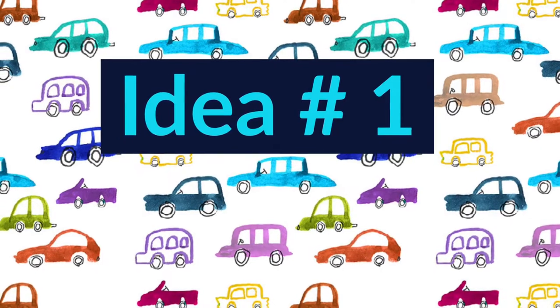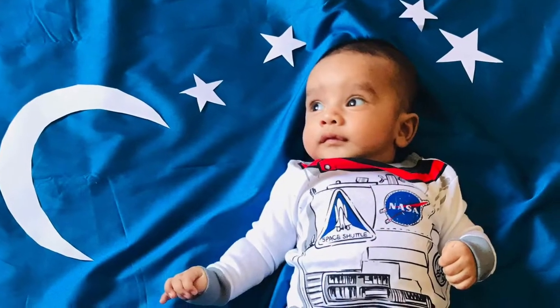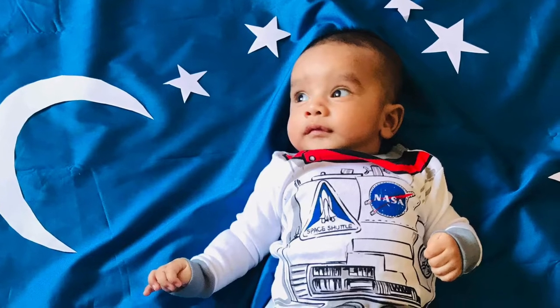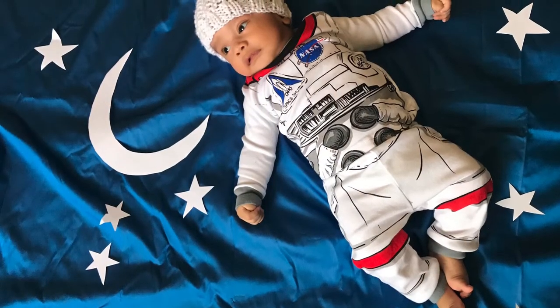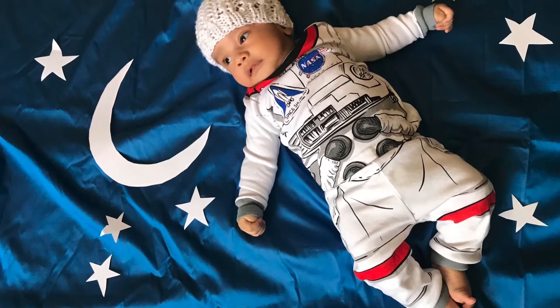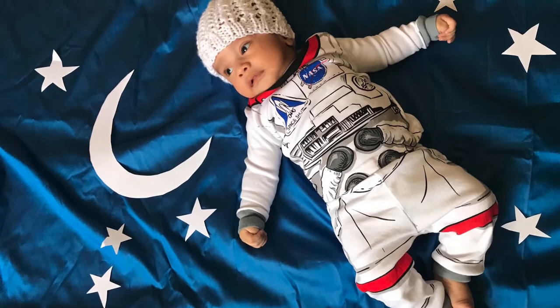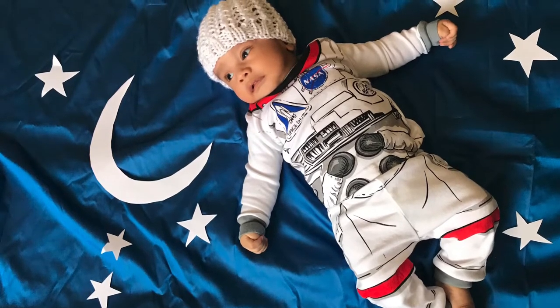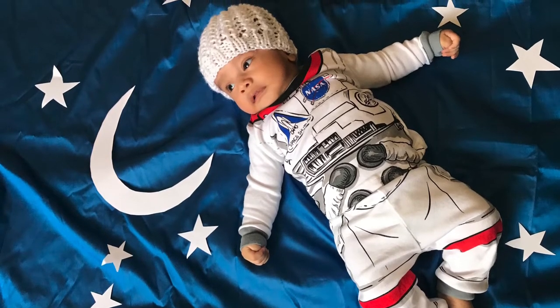Idea number 1. I have used a solid color background and found an astronaut theme. This will be able to spread across the sky and the moon. There is a gap between these outfits, but they can easily be matched to the outfit.